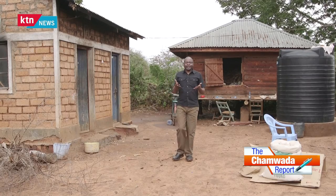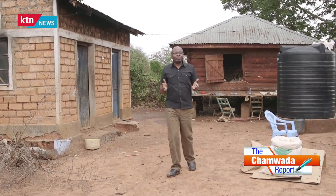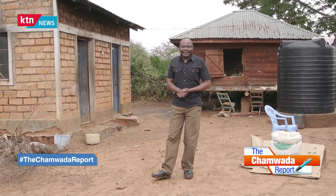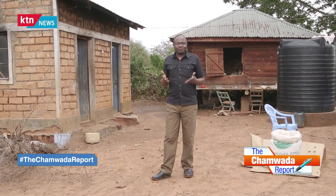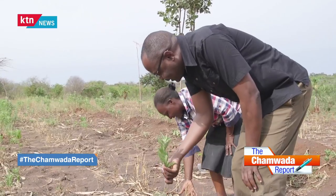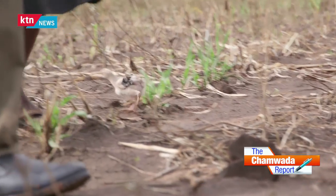Welcome back. We are in Makweni, where there are a number of success stories when it comes to embracing climate smart agriculture. We begin with Catherine Mbili, a determined farmer who has been trained and has trained others in Mukolecha village.